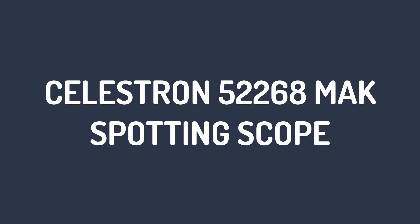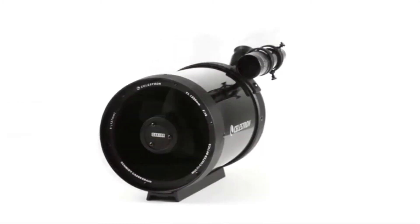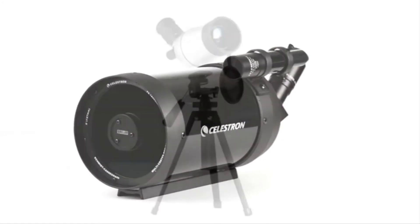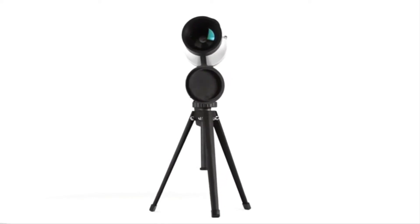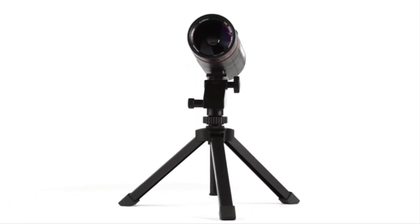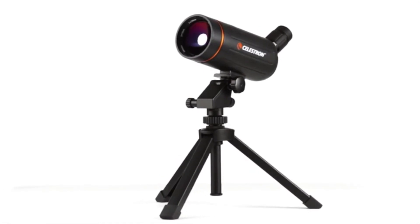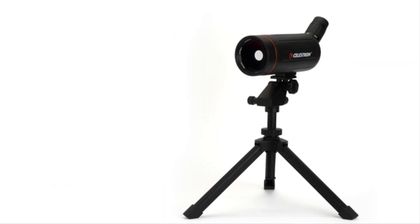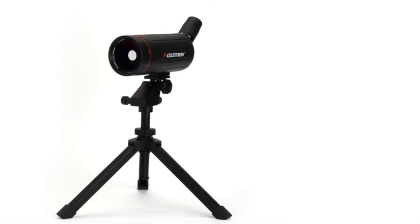Number 2: Celestron 52268 Mak Spotting Scope. It's hardly a surprise that Celestron features on our list again — one of the best scope brands in the market. It's evident that these guys know what they're doing, and it shows in their products. The 52268 is no exception, using a combination of mirrors and lenses to provide a focal length of 1250mm in a body that's barely 12 inches long. The Maksutov design on the scope removes all chromatic aberration, resulting in powerful views. It also comes with a 40x magnification facility, which is among the highest and most powerful in the market.